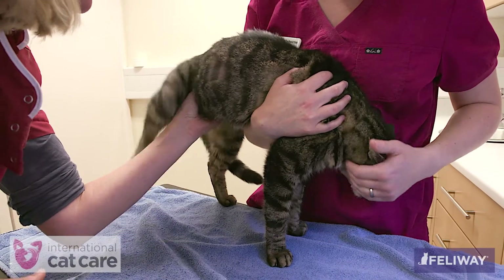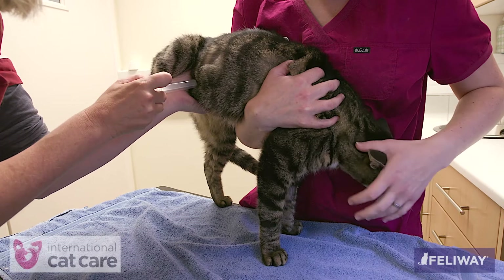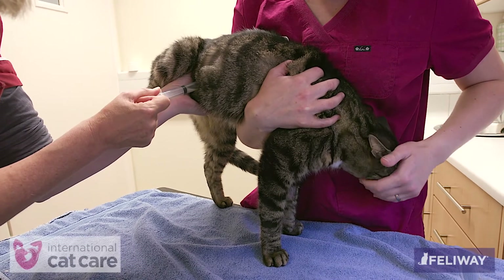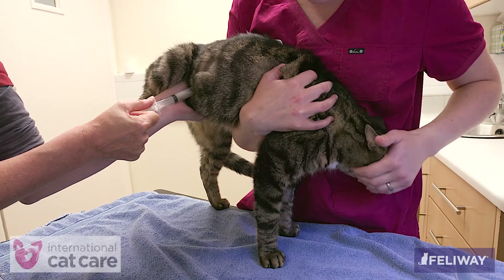You can also obtain a sample with the cat standing. Here the cat is standing on a towel against the assistant's body. The cat is reassured with strokes whilst the bladder is secured and a sample obtained.